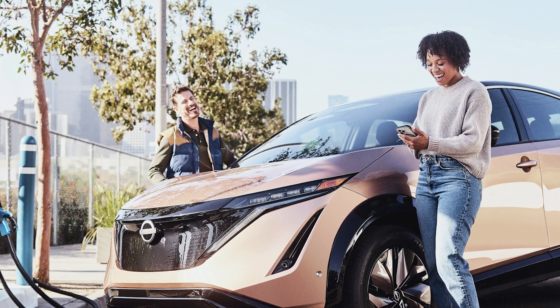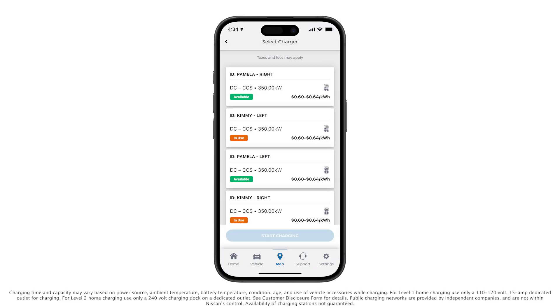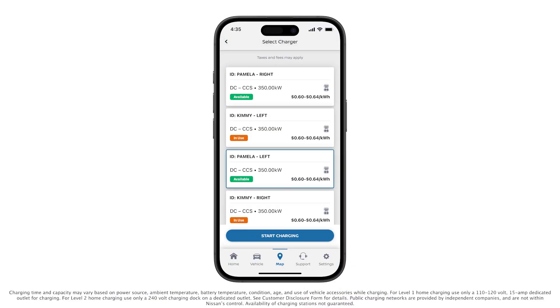Once you arrive at the charging station, open the charging station on the myNissan app and select the in-network plug you are preparing to use. Most fast charging stations require you to plug in before initiating the charge, while some level 2 chargers require you to initiate the charge before plugging in. Please refer to the directions listed on the charging equipment for the correct order. Now press start charge. The app will confirm that you want to send a start command to your selected charger. If you are ready to begin your charging session, confirm with yes start.